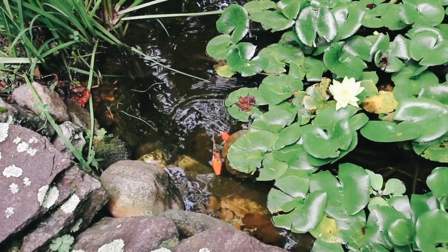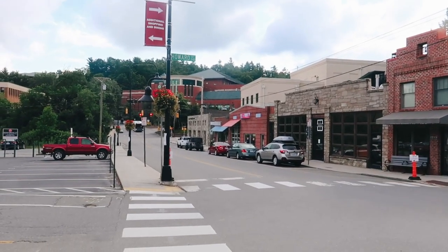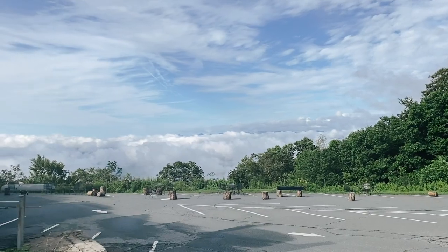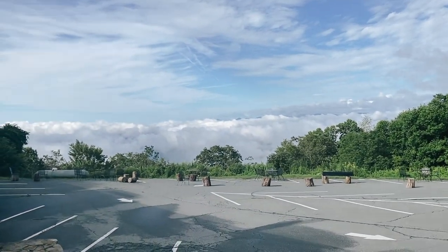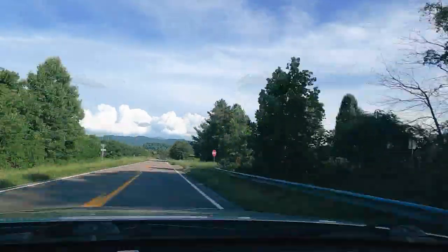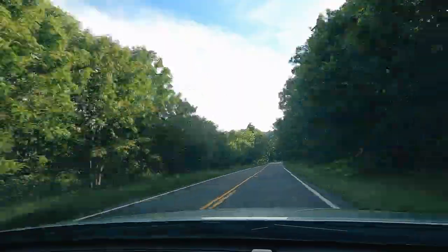If y'all have the chance to stay at this mountain paradise, do it. It's only a few miles from Boone and Blowing Rock, and it's a short drive from the major ski areas, hiking trails, and waterfalls in the area. Check out their website to see all that the area has to offer. And if you want to see more videos like this, subscribe — it doesn't cost you anything to hit that button.